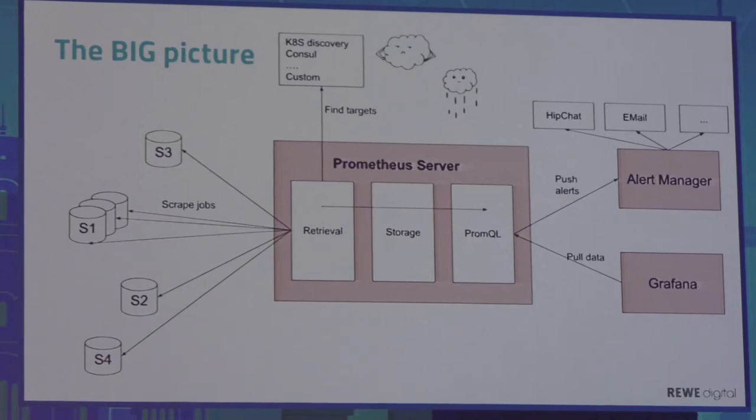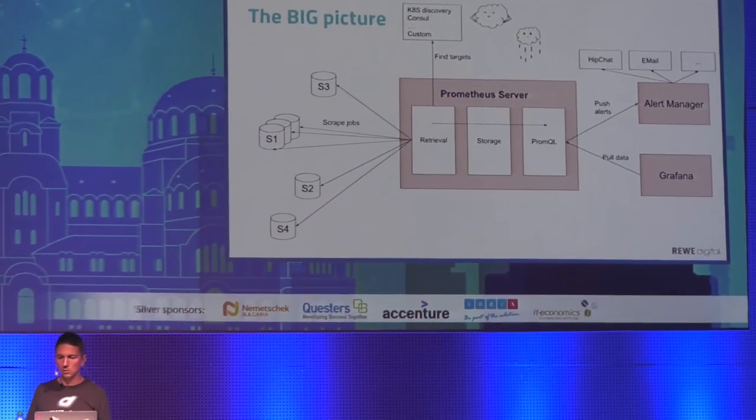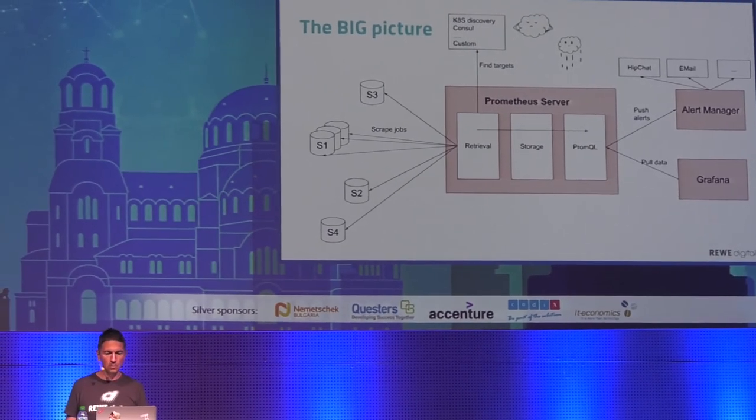We have another component: Alert Manager. Alert Manager is more tightly integrated with Prometheus. Using PromQL, you define alert rules in Prometheus, and when these queries evaluate to a certain value, an alert is pushed to Alert Manager. Alert Manager then routes the alerts to different media like HipChat, email, VictorOps, PagerDuty, or a custom webhook. But Alert Manager is not just a simple routing tool — it has more interesting features.